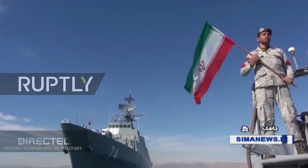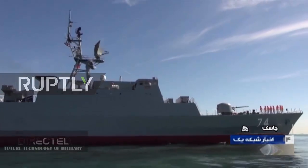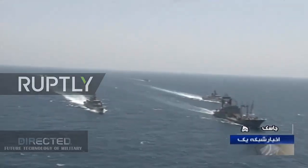For the Iranian military, the ability to threaten hostile warships in the waters of the Persian Gulf, particularly the narrow but strategically critical Strait of Hormuz, remains a key capability.